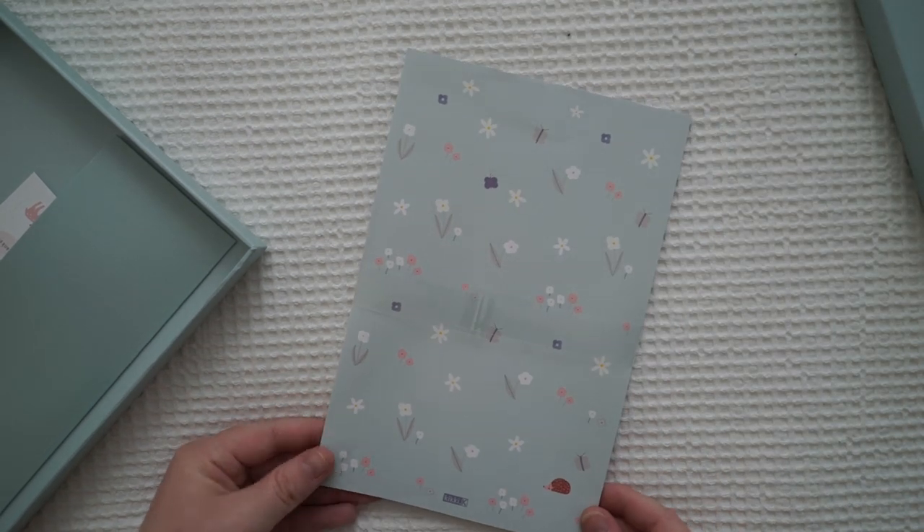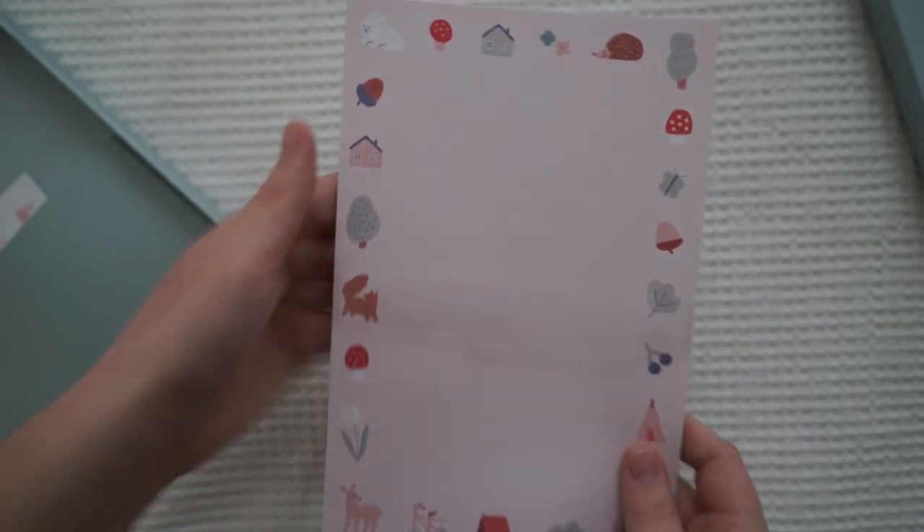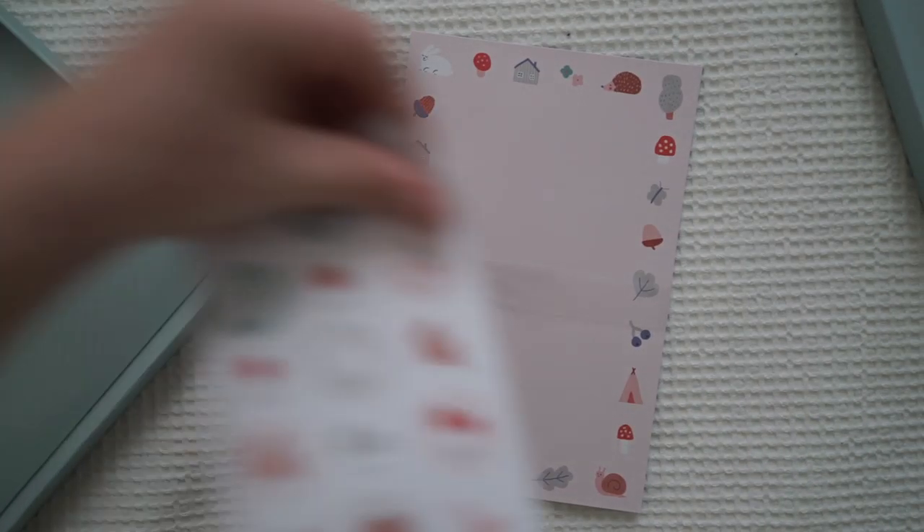The back of it is this! How cute! And then we've also got these little sticks.